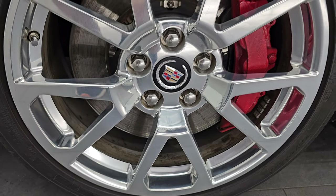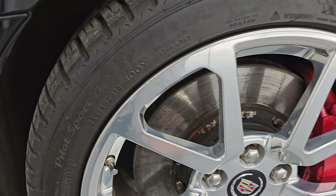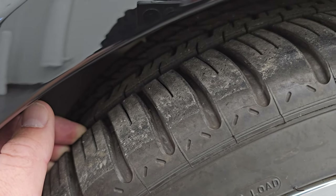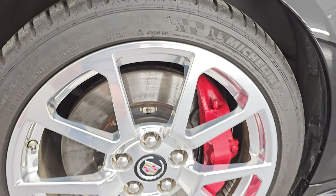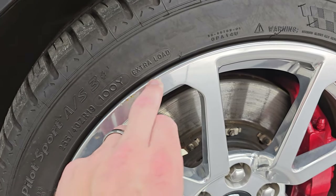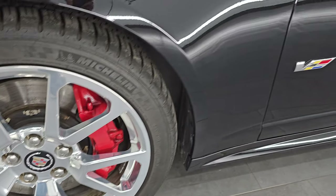This one comes with the 19-inch polished aluminum wheels, and it has Michelin Pilot Sport AS3 tires. These are 255-40 ZR19s. I would say that they have probably about 70-80% of the tread left on them. And as far as imperfections on the car, really the only thing I saw is just a little bit of a nick on that wheel right there. But otherwise, this thing is pretty much flawless.